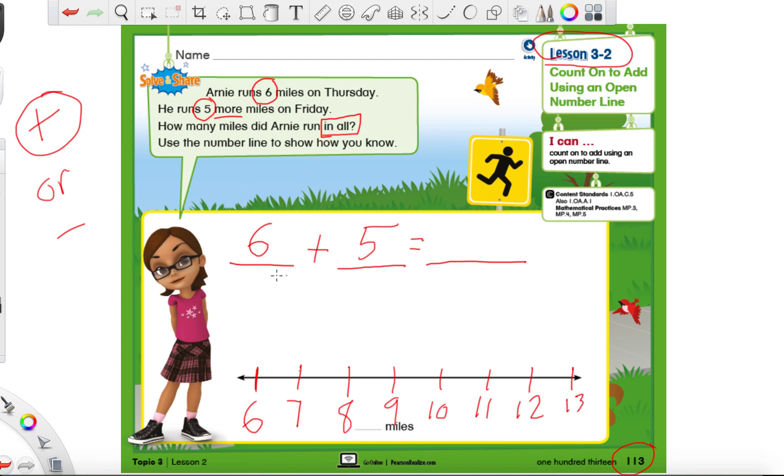Our first number six is where we're starting, so we can make a dot on the six. Not only is it the first number on our number line, but in any addition sentence that first number is our starting point — this is where we would start on any number line. Our second number tells us how many jumps. Let's count five jumps: one, two, three, four, and five. If you're not sure how many jumps you made, count the lines — one, two, three, four, and five.